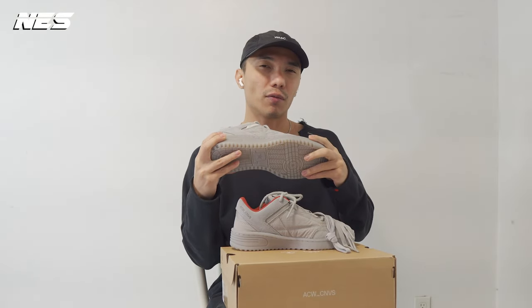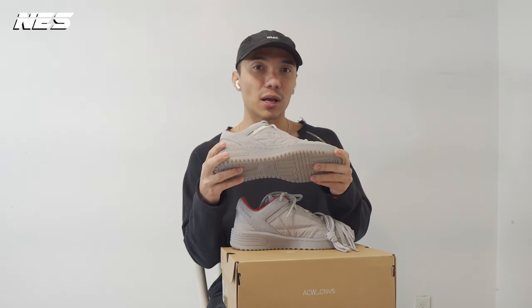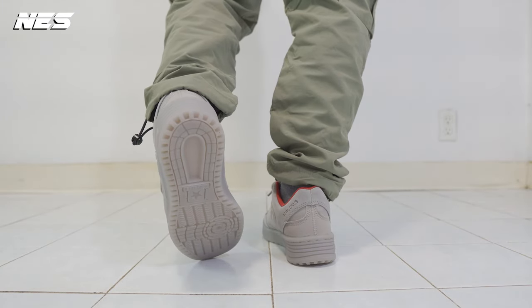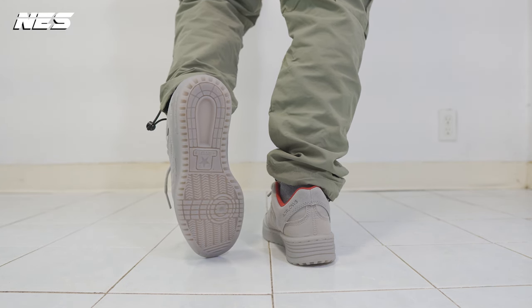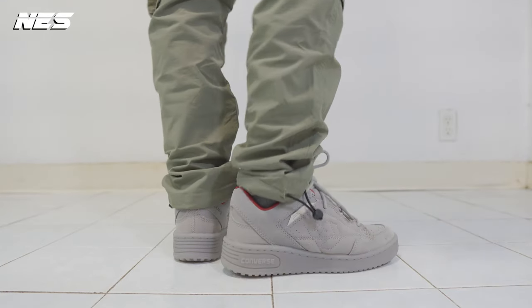So there you have it — what do you think about this collaboration between Converse and A-COLD-WALL? This model is low-key kind of cool in my opinion. I didn't really expect it — I just like the design of it. The wrinkled nylon material on the upper is the only thing I don't like about the shoe. Not gonna lie, design-wise I like their past releases better. This is not really my type of style, to be honest.